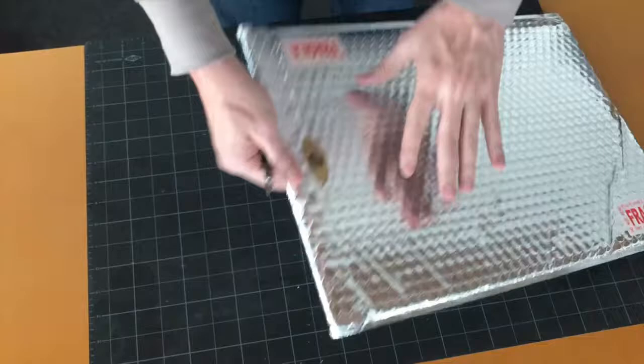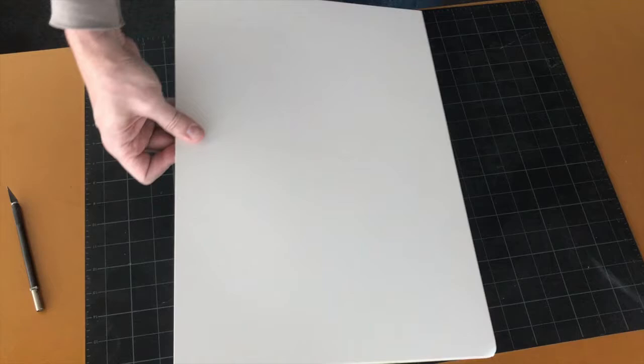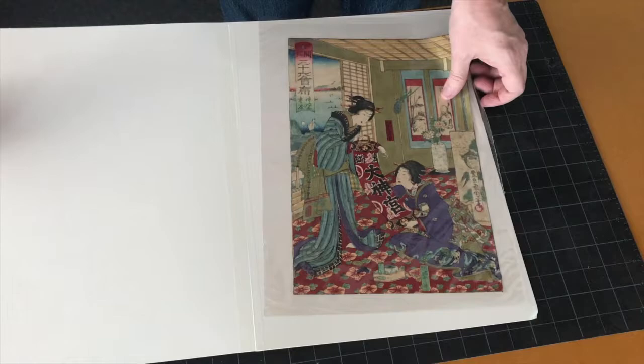Hello Japanese woodblock print enthusiasts and collectors. Today I'm going to be unboxing a print I ordered from Japanese Gallery in Kensington, London. This gallery has a lot more than just Japanese prints, so if you're looking for netsuke or Japanese antiques, it's a great place to go.